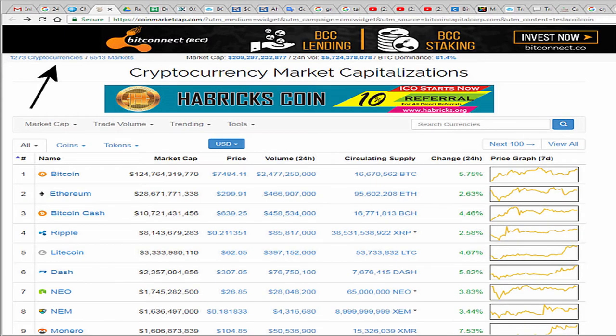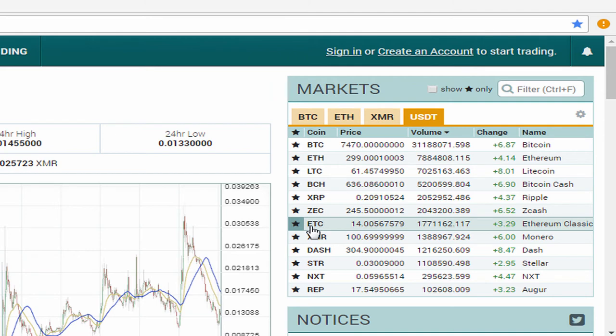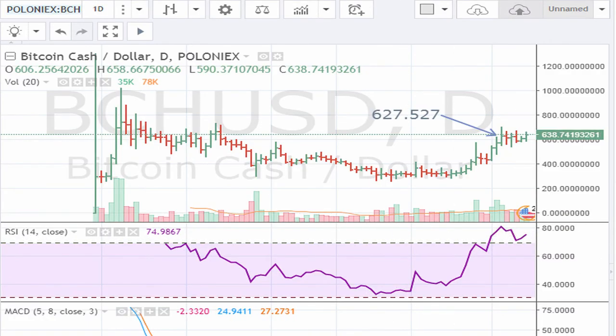Whether the cryptocurrency trading is here to stay or not, it doesn't matter — the point is there could be an opportunity. If the cryptocurrency space is here to stay, we need to become more familiar with the trading platforms and how we can track these emerging market opportunities. This is going to be across the globe — investors worldwide will have an opportunity. In this video the idea is to look at the breakout currently taking place for Bitcoin Cash on the Poloniex exchange — a breakout above 627.527.